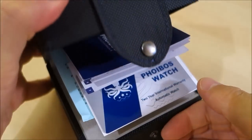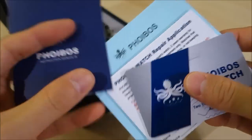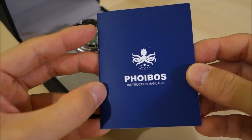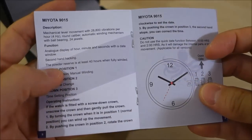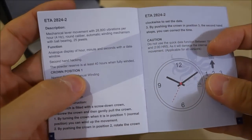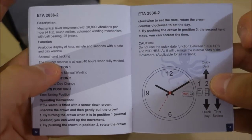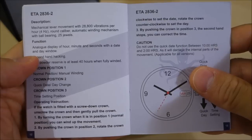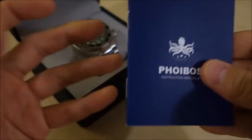So without further ado, let's open this up. There are some warranty cards, repair application forms, and a user manual. I just want to quickly show you can see there are different calibers listed — the Seiko NH calibers, the Miyota 9015, and then interestingly they go into ETA movements, which is a curiosity to me because I don't think they have any ETA watches. But that is a flag of their future intent, which I am very interested to see.